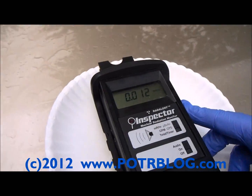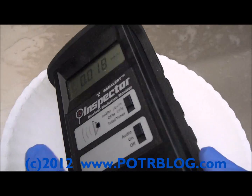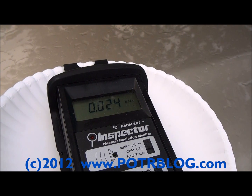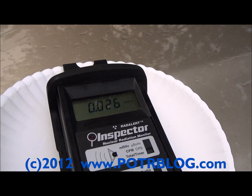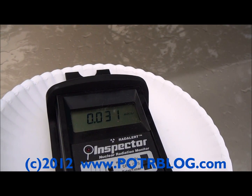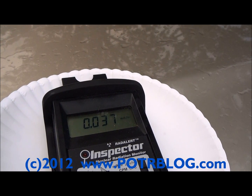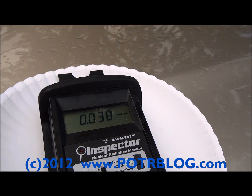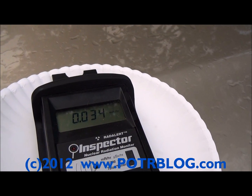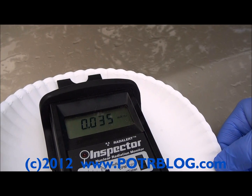Let's put it on top of there. Almost nothing there — that's 3x background. Our airborne reading went as high as 22 counts per minute and averages a little bit over 14. Wow, this is a very low reading.